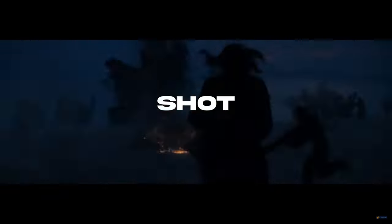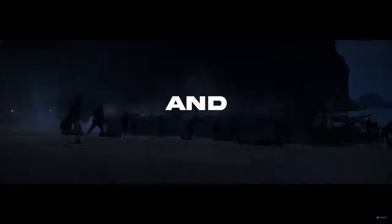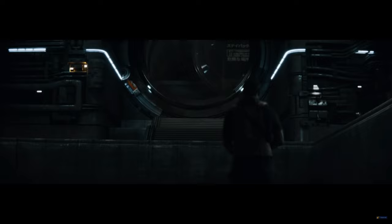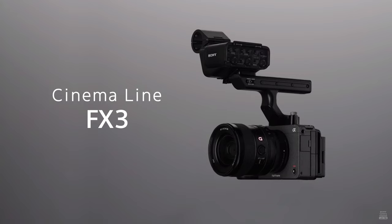This epic Hollywood film was shot on a camera that we all know and most of us could afford — and that was the FX3. Today I wanted to talk about this new Hollywood blockbuster that had the budget to choose any cinema camera they wanted, and they decided to go with the FX3.